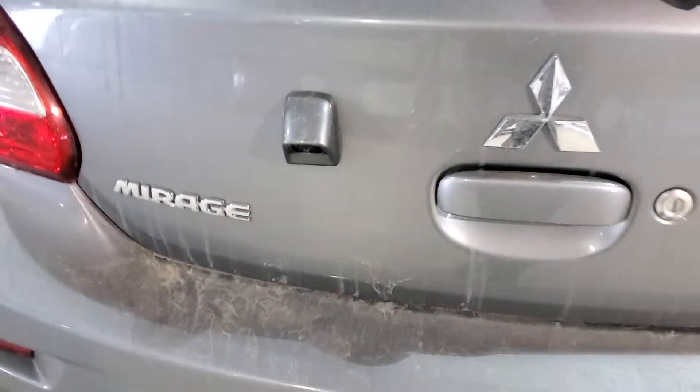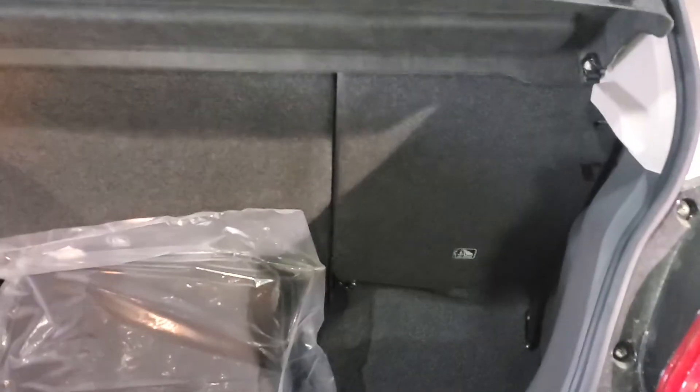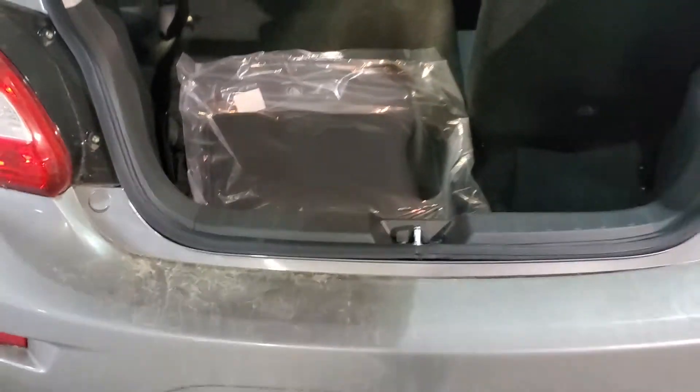Let's open up the lift gate. Before I open it up, I want to show you the vehicle is equipped with a backup camera. Open it up and you get tons of room for whatever may be — Costco run, road trip, et cetera. The seats do have a 60/40 split, so any larger objects will fit just nicely.